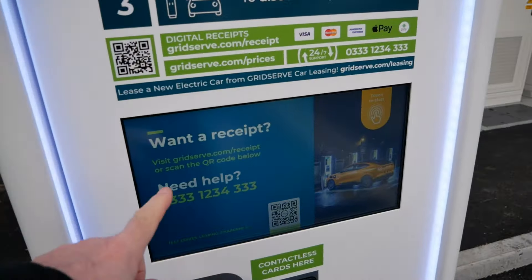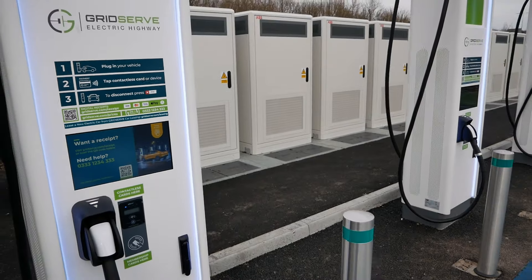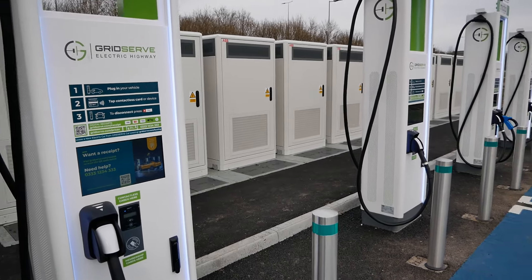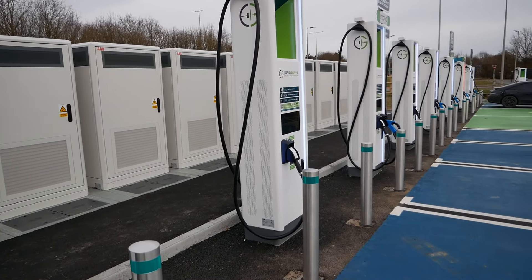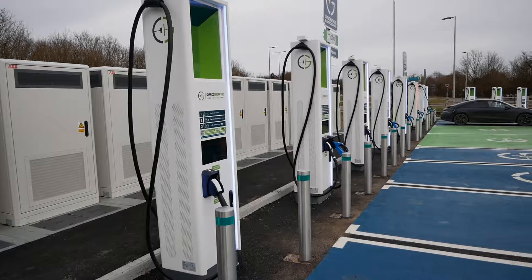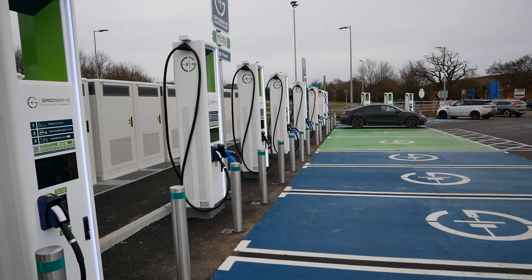The price, which was just up on the screen, is currently 79 pence per kilowatt-hour. That's the price across the UK on the Gridserve network — they have recently put their prices up to that, so it is rather expensive, but hopefully that will come down in the future.